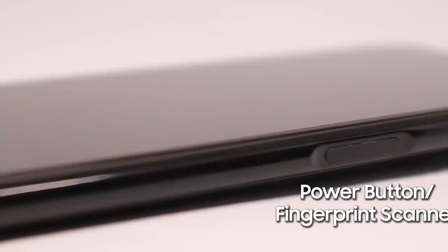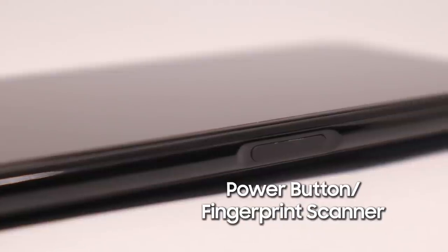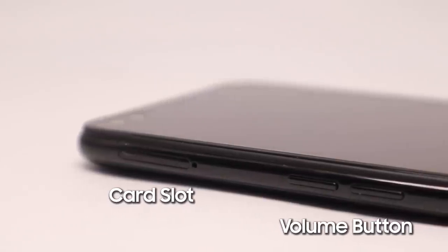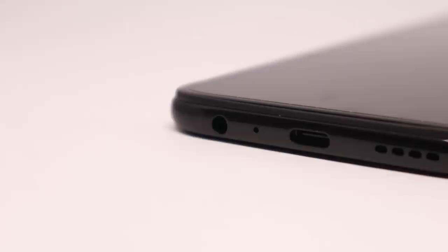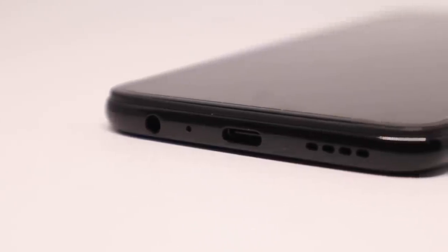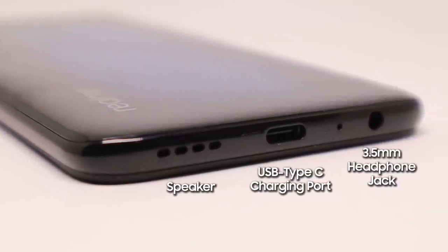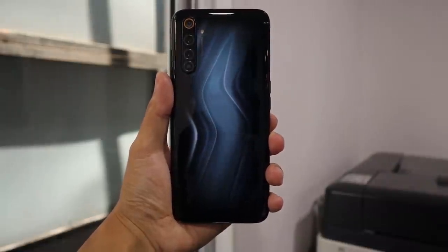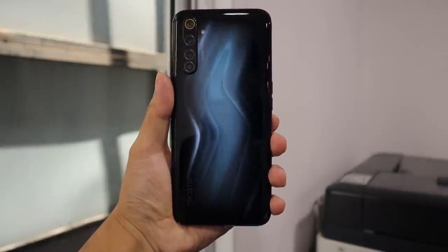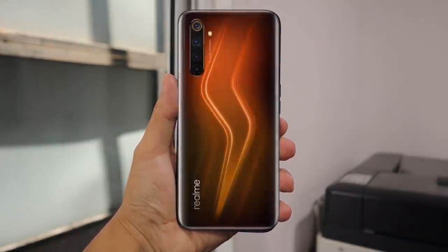The power button shares an optical fingerprint scanner and is located on the right side, while the volume button is placed on the left. Audio files will love this smartphone because it has a 3.5mm headphone jack alongside USB Type-C charging and a speaker at the bottom of the phone. The attractive Realme design, inspired by lightning, is really eye-catching and it comes in two color variations: Lightning Blue and Lightning Red.